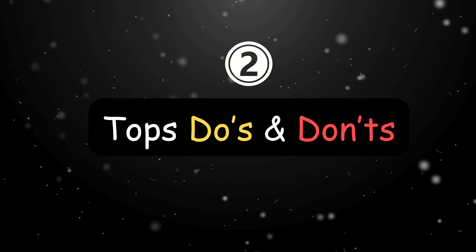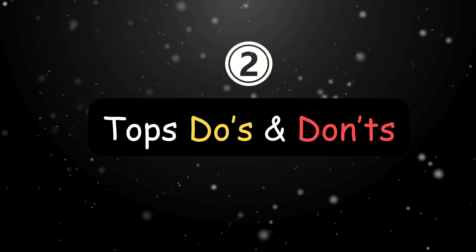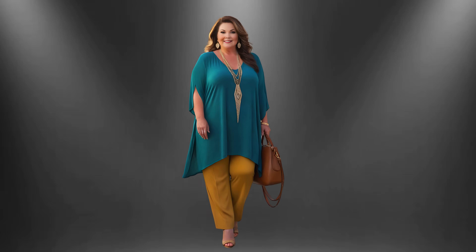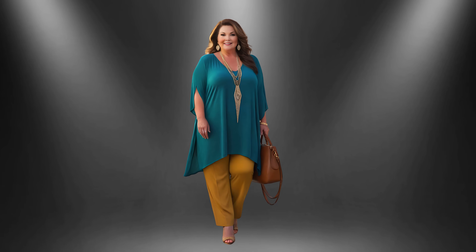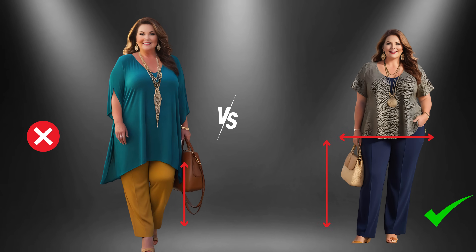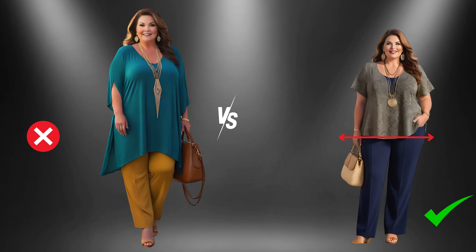When it comes to styling for a petite frame, we aim for elegance and grace, ensuring every detail enhances your natural beauty. Long tops, while charming, can sometimes pose a challenge, potentially overwhelming your stature if not chosen thoughtfully. To maintain proportion and grace, it's advisable to keep an eye on length. Tops that gracefully kiss the mid-thigh or gently caress just below the hip strike a harmonious balance, elongating your silhouette without overwhelming it.